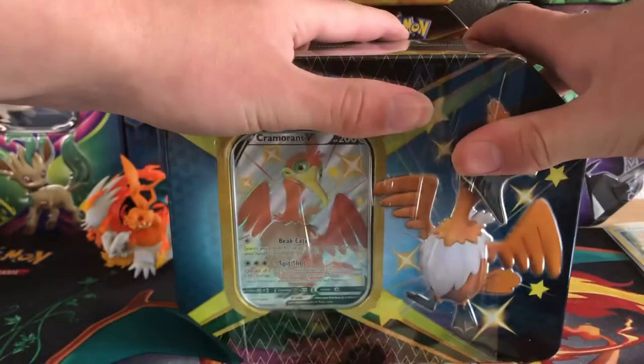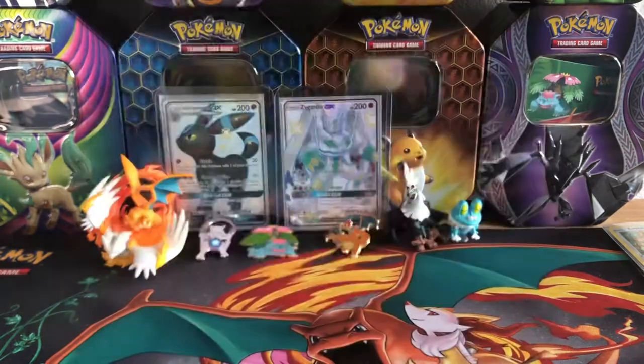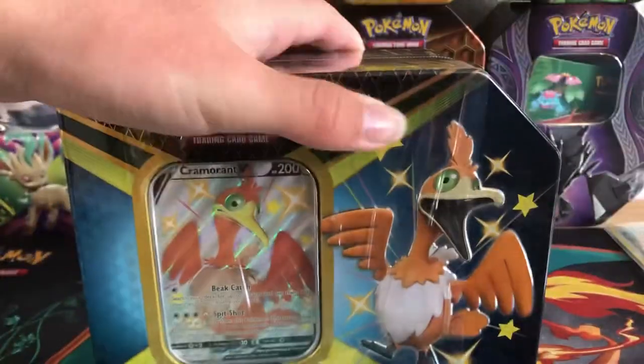So let's open up the Shiny Fates tin. I do have sleeves and toploaders on standby. I actually do have my shiny Pokemon from Hidden Fates up here — my Umbreon and my shiny Zygarde. Let's open the tin.